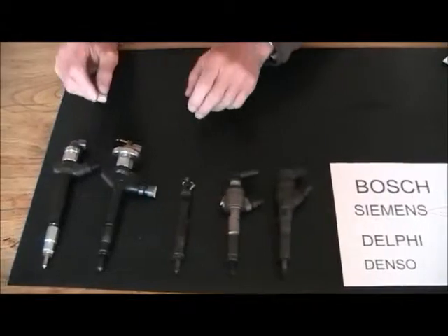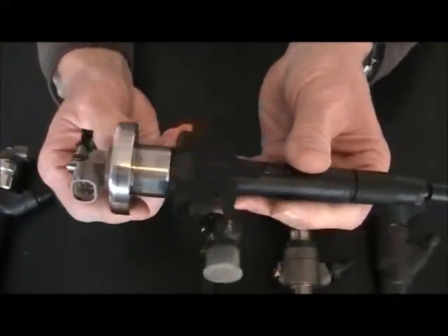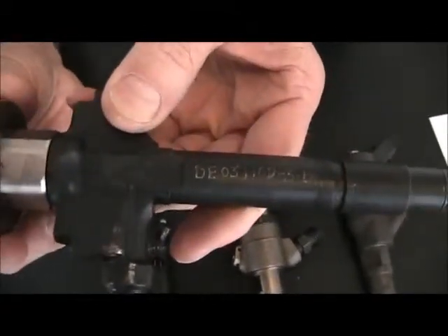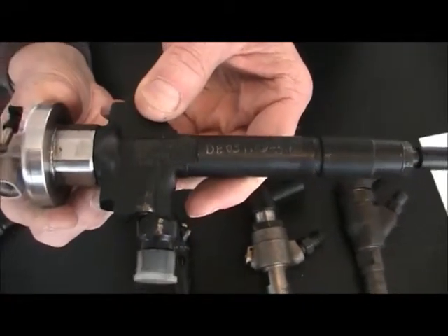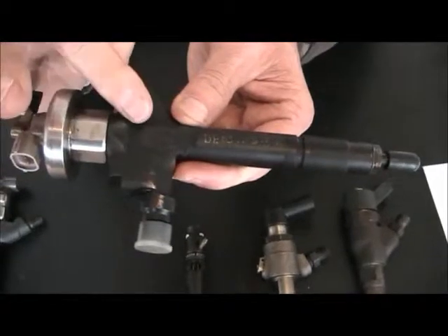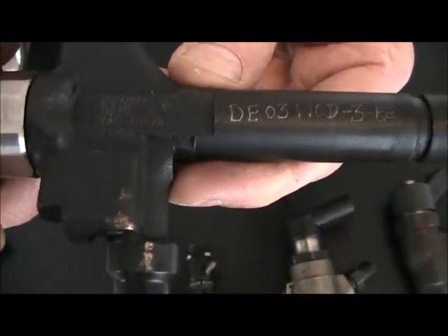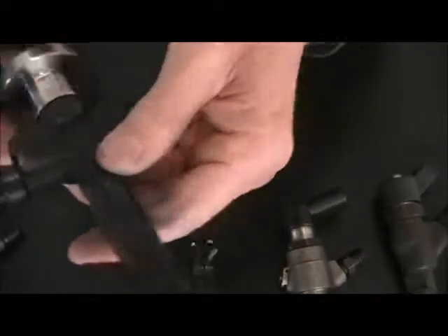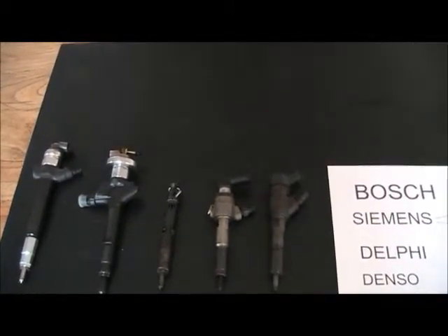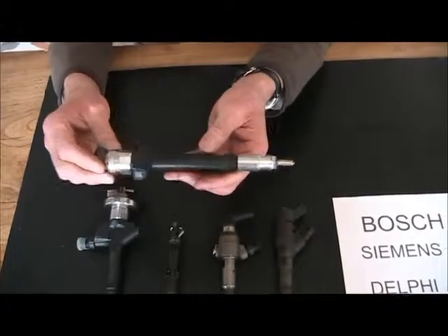This is also true for the next type of injector, which is a Denso. Here it is, and Denso is written on the side — as you can see, only visible when you've got the injector out of the engine. The ID number is also printed here on the side, and in this case it is 13H50. Denso numbers can also be in 10 digit form. A popular Toyota number is 23670 0909030, fitted to the Avensis.